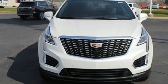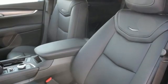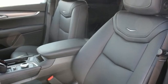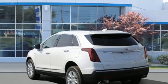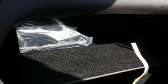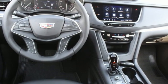Intercooled turbo inline four-cylinder engine, four-wheel drive, streaming audio, Wi-Fi hotspot, dual-zone climate control, front and rear parking sensors, AM-FM satellite radio, remote engine start, front heated bucket seats, and LED low and high-beam headlights.